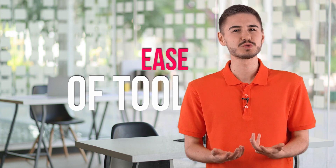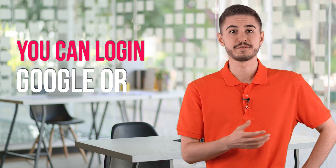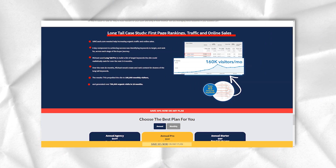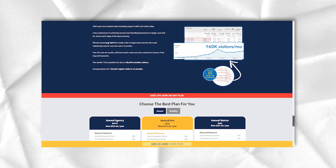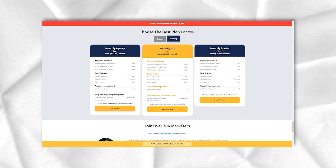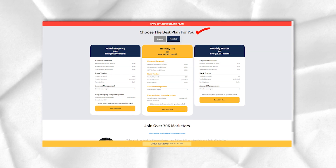One of the many advantages of Long Tail Pro is the ease of tool setup. All you have to do is register, and you will have instant access to the tool. The registration and login process is also extremely easy, as you can log in using your Google or Facebook accounts. As a result, you can start using the tool within minutes. There is no software download required. When you log in, just enter a keyword in the search box along with the location and language, and the tool does all the hard work for you. It's that simple.